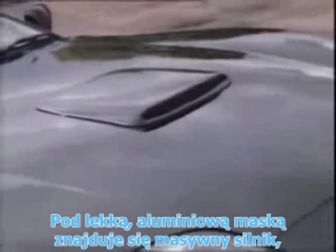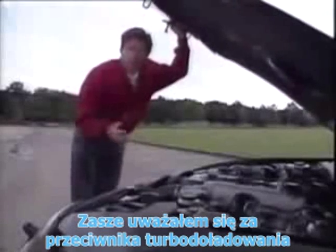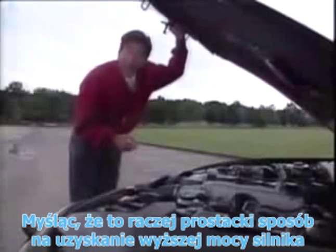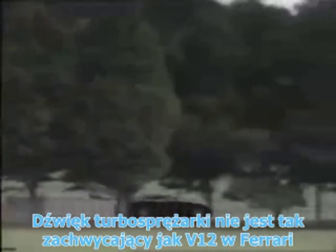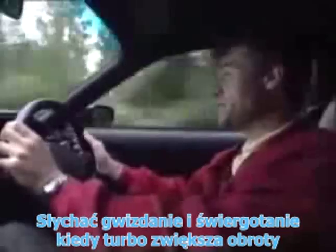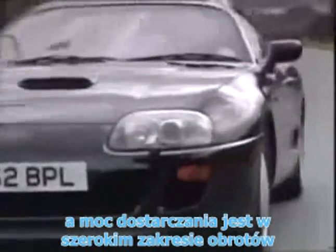Under the lightweight aluminium alloy bonnet is a massive engine that brings the art of turbocharging another step forward. I've always been a bit anti-turbos myself, feeling they're a rather crude way of creating brute horsepower, but under here is some pretty high-tech stuff. Hidden away somewhere is the Supra's very special two-way twin-turbo system. The twin turbos work together in harmony to provide the big boost of a single turbo as well as the responsiveness of a smaller unit. The result is very little lag and a strong power delivery through a wide rev band.